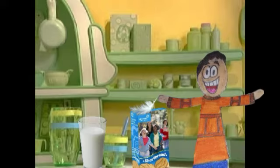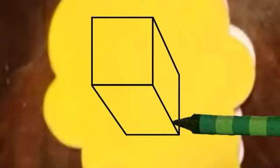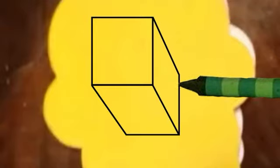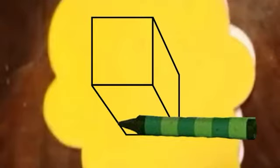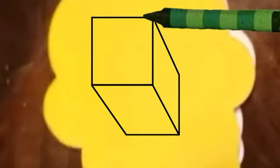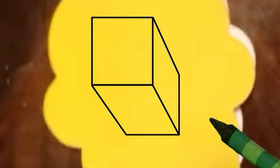We need to write this down in our super duper handy dandy notebook. Now I'm gonna write this down. Let's see — two rectangles for the four sides of the box, and a square for the top and bottom of the box. And there we have a box.